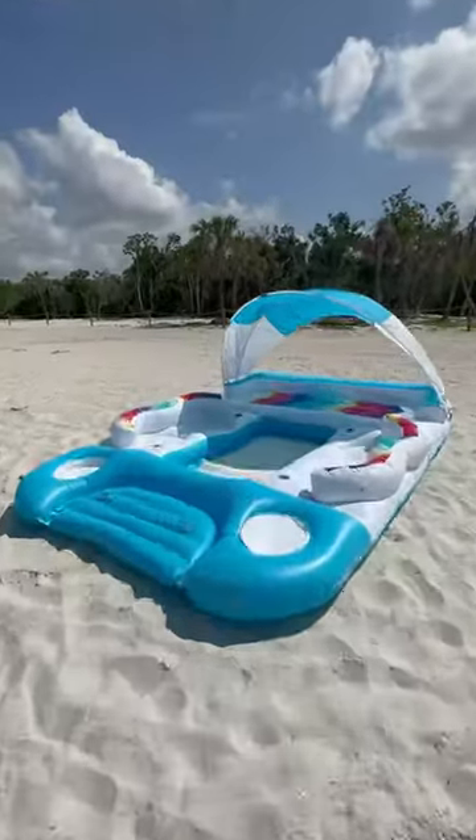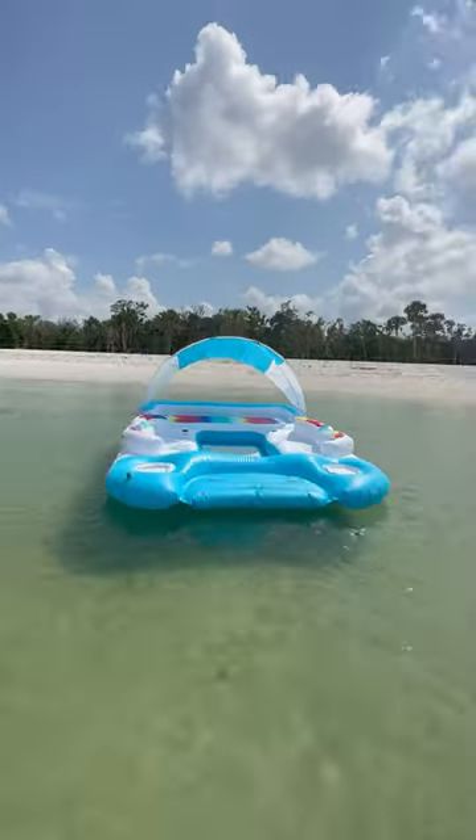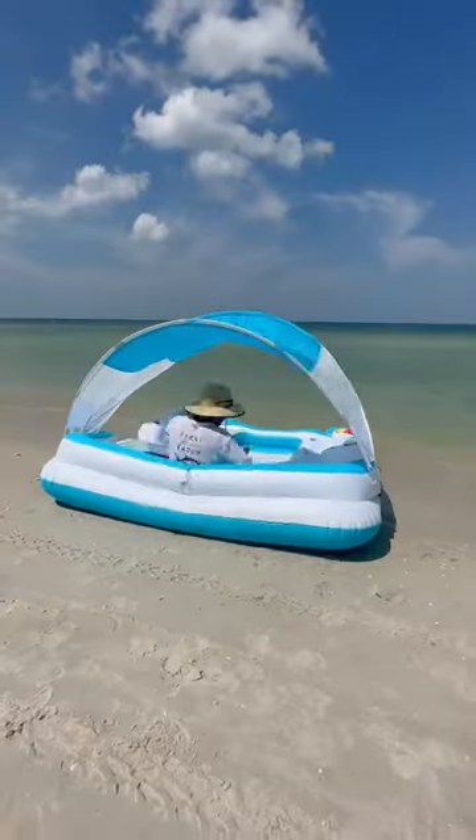Amazon Outdoor Hacks. This float inflates in minutes and comes with a built-in sail that propels you forward and gives you shade, so you can have your own personal island without having to touch water or sand.